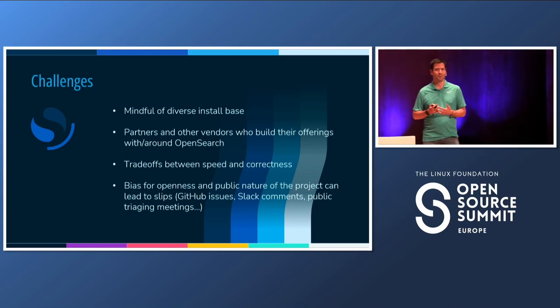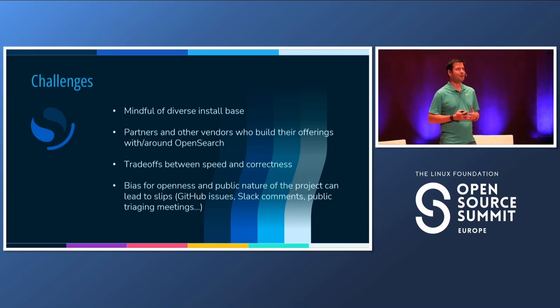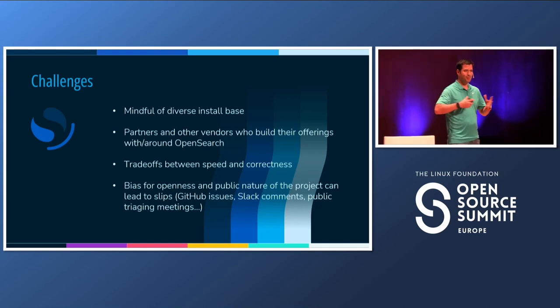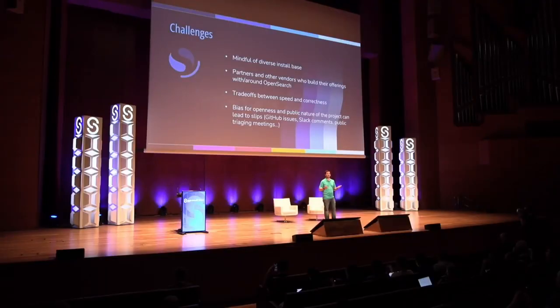There are also trade-offs between speed and correctness. We have a security issue — we want to rush to fix it and put the fix out as soon as possible, but in doing so, we're also disclosing the issue. So we really want to make sure that we've got things right and are very confident in the fix before we just put things out there. There's always that tension. And because we have this bias for openness — everything on GitHub, Slack, Zoom, all these meetings — this is a great opportunity for someone to freely and openly talk about something that ends up being a security issue.